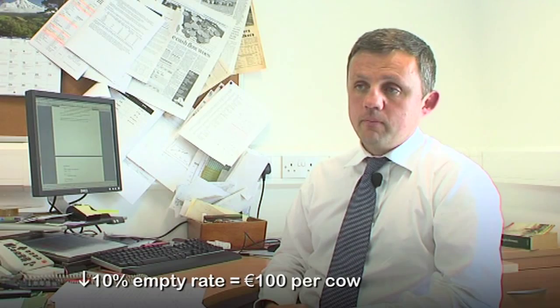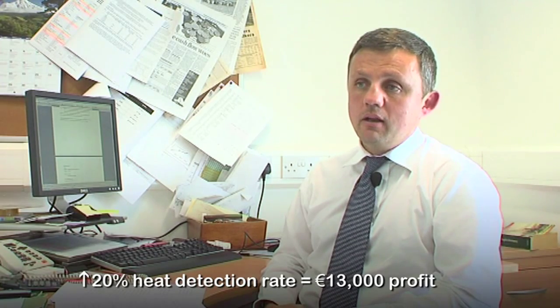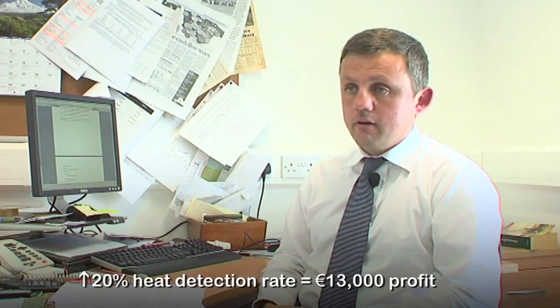That is conservatively worth another 100 euro per cow. My estimate would be that a 20% increase in heat detection efficiency would result in an additional income of around 13,000 euros for a 100-cow herd.